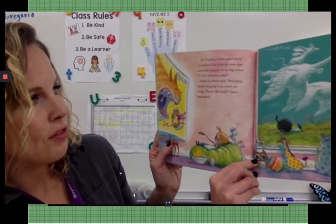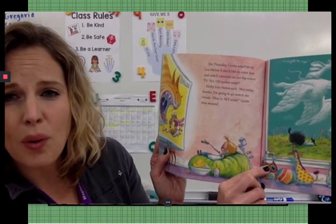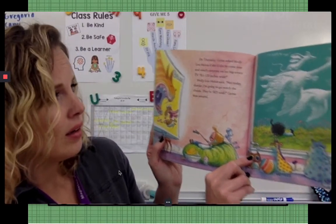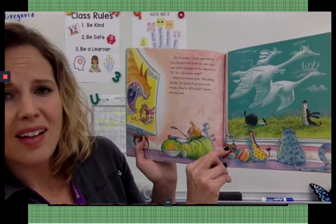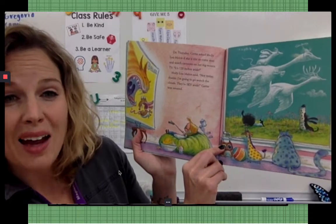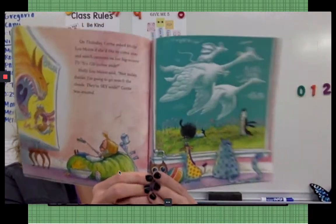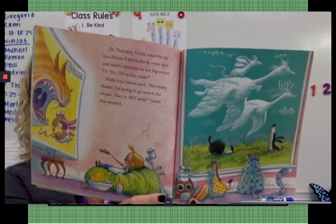On Thursday, Gertie asked Molly Lou Mellon if she'd like to come over and watch cartoons on her big screen TV — it's 120 inches wide! Molly Lou Mellon said, Not today, thanks. I'm going to watch the clouds. They are sky-wide. Gertie was amazed. There she is, using her imagination and looking at the clouds.